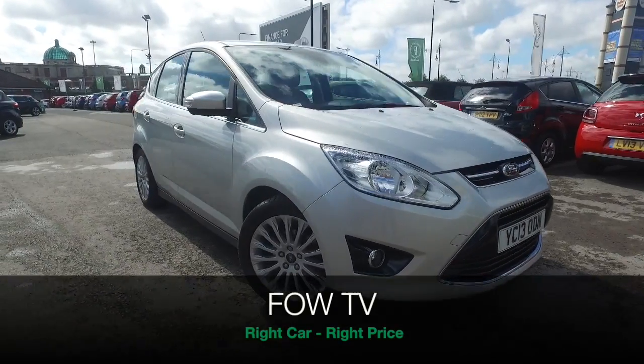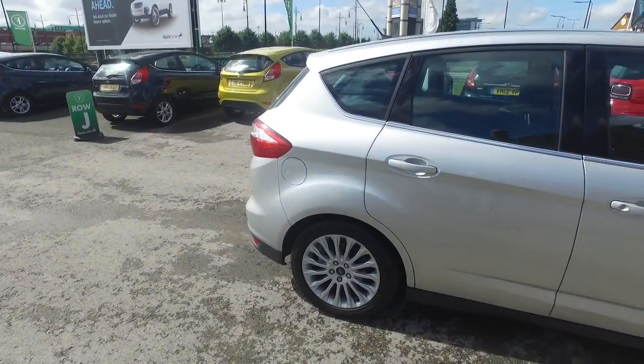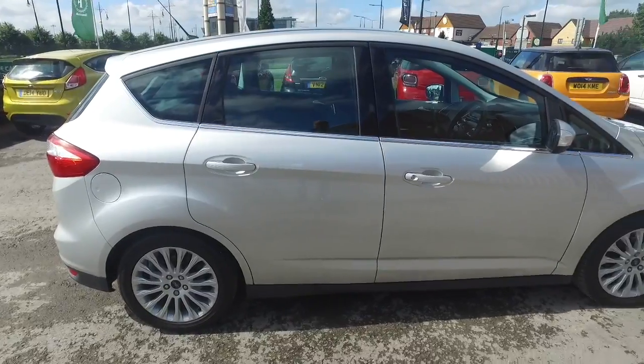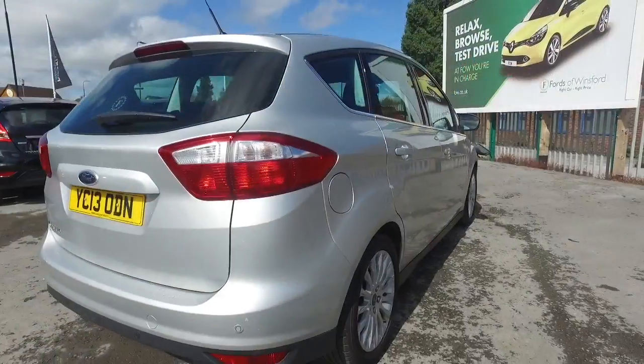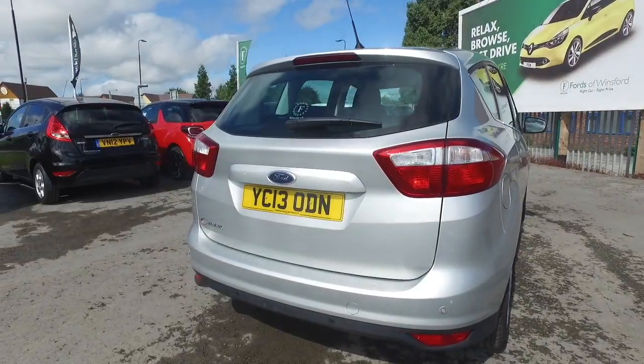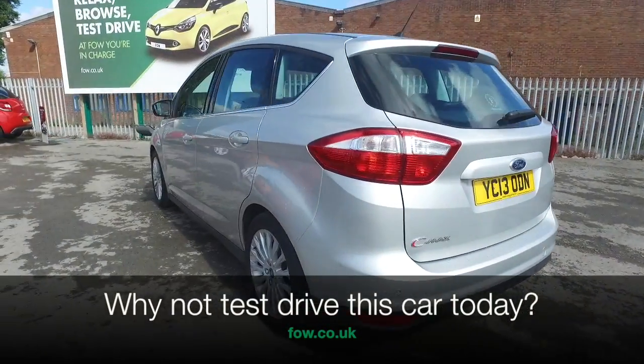Here we have a very practical and superb Ford C-Max Titanium Edition from 2013 in Moondust Silver, looking great, and a very smart set of 17-inch alloy wheels.